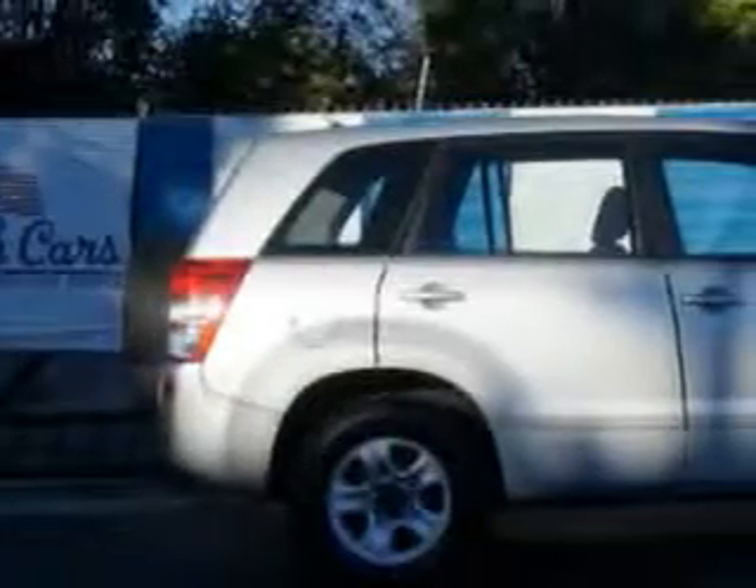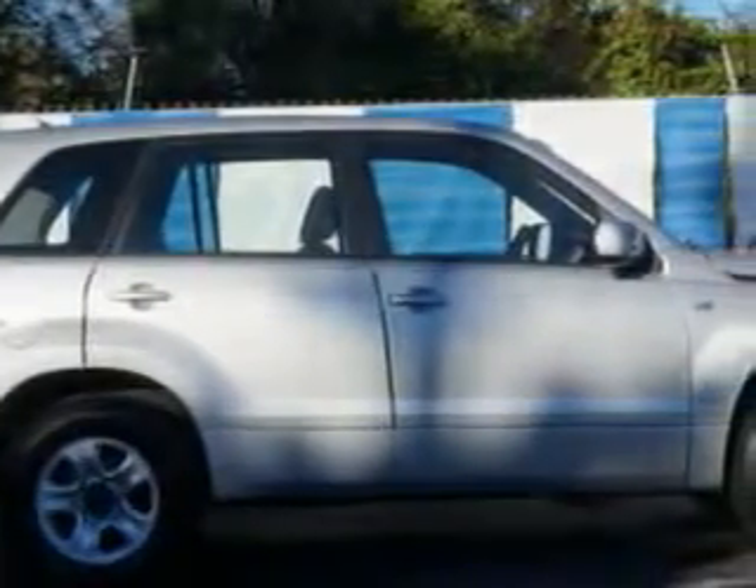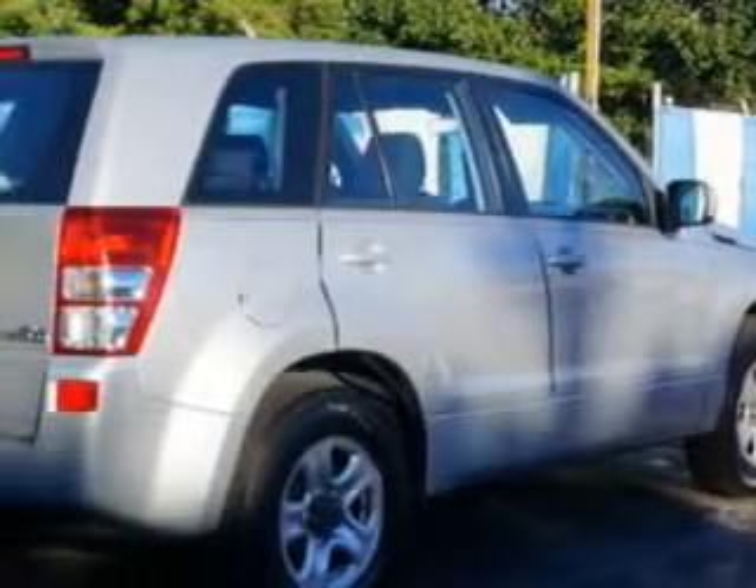Imagine driving this silky silver metallic '06 Suzuki Grand Vitara SUV, equipped with a 6-cylinder engine and a manual transmission. Enjoy an impressive 22 miles to the gallon on this great SUV with features like: